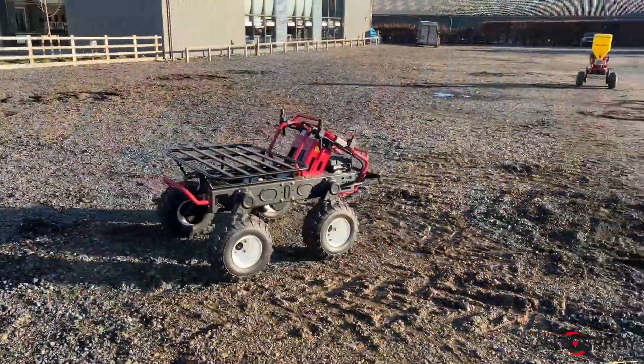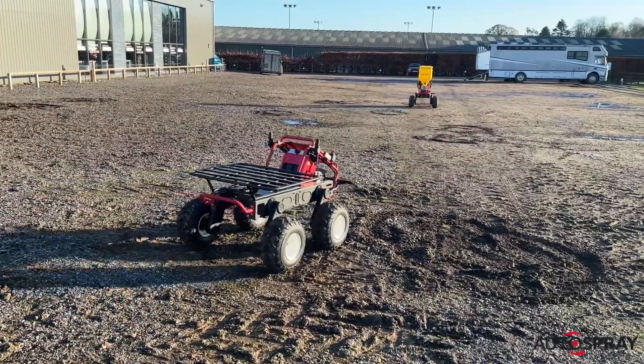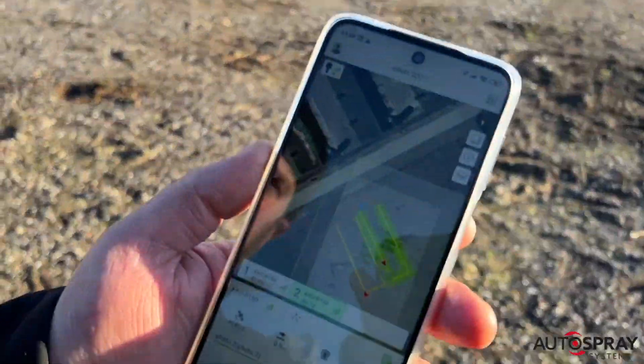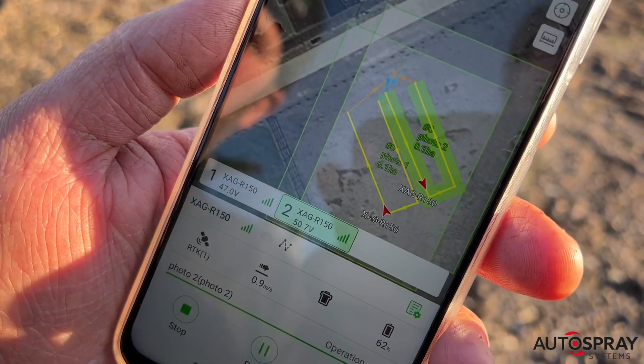Now both robots will go about their pre-programmed tasks while Nigel gets on with another job. At any time he can check on the progress of both robots with a quick glance at the app.